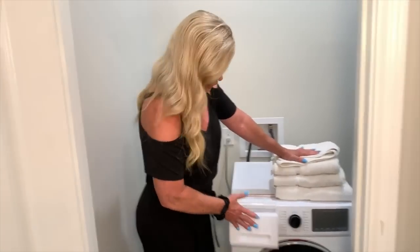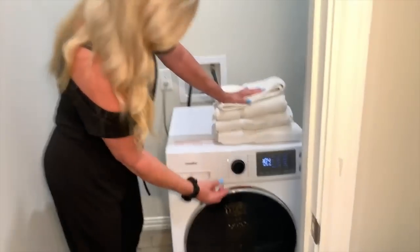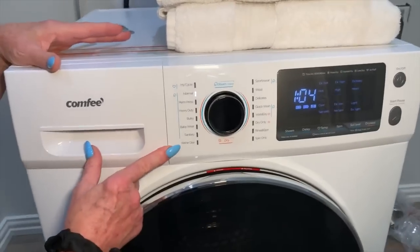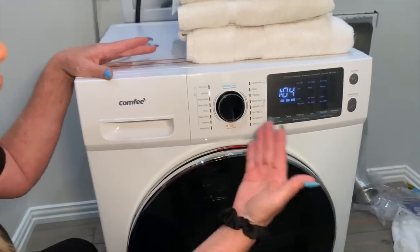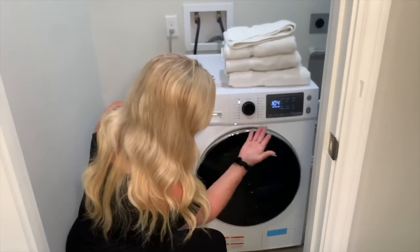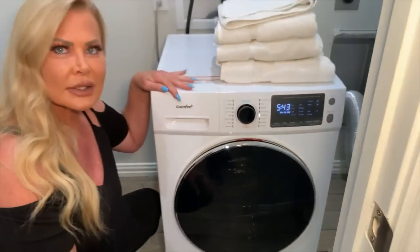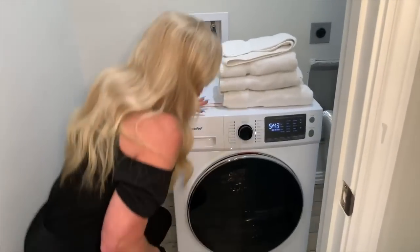Add your liquid detergent and you're set. It has so many different settings to choose from: permanent press, heavy duty, bulky, baby wear, sanitary, washer clean, sportswear — different cycles for different clothing. Dry only, wash and dry, spin only. When we did the wash and dry — five hours and 43 minutes — we just put the clothes in, said good night, and voila.